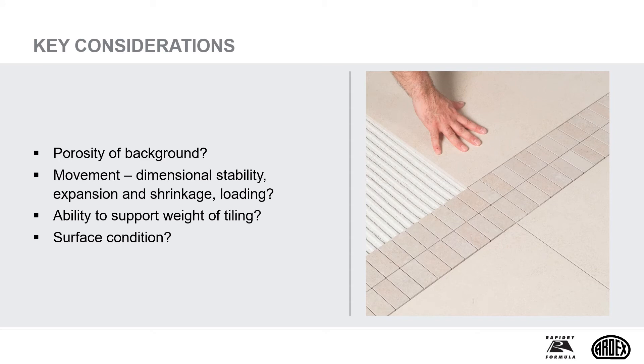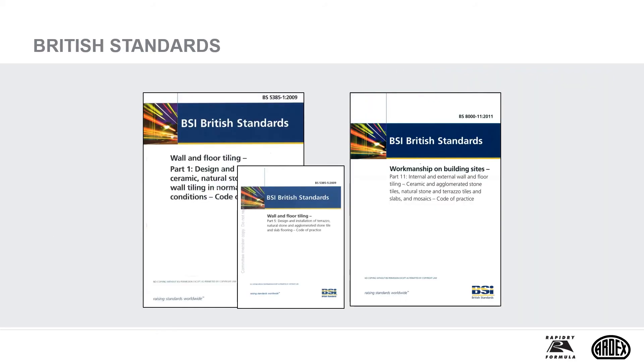It's always important to assess the key considerations relating to the background: 1. What's the porosity of background? 2. Is the background prone to movement — dimensional stability, expansion and shrinkage, loading? 3. Is the background able to support the weight of tiling? And 4. What's the surface condition of the background? BS 8000, workmanship on building sites, contains useful information on drying times of backgrounds, surface regularity, and differences in height either side of tile joints. Full guidance on backgrounds and drying times is covered in our CPD seminar, Specify Ceramic Tiling with Confidence.